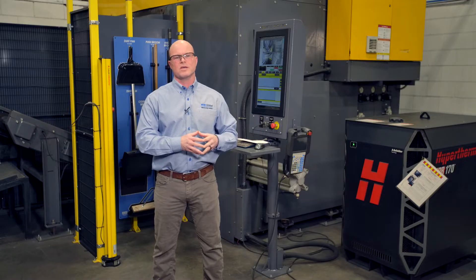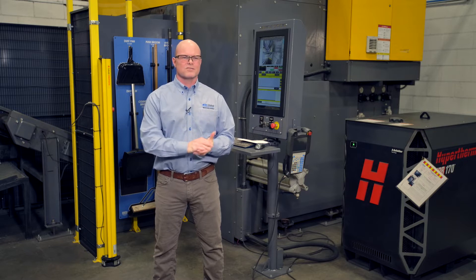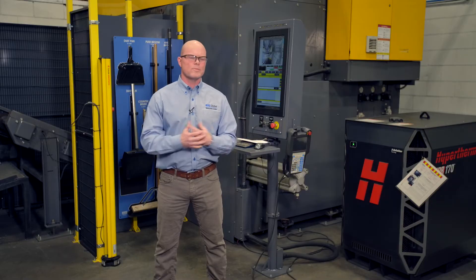First and foremost we really work to evolve with the automotive industry, creating processes that meet quality expectations and cycle time and cost expectations from our customer. We had an opportunity in the automotive sector to come up with a fabrication that was really unique to us, as we are primarily sheet metal fabrication.